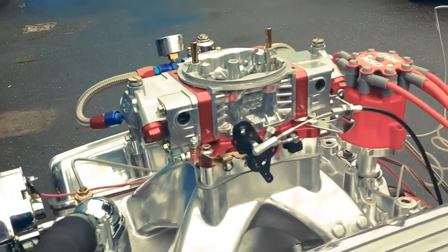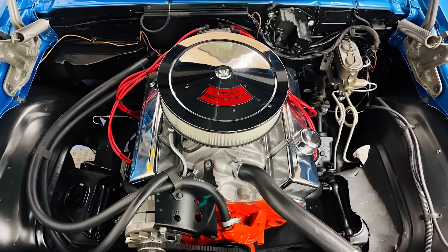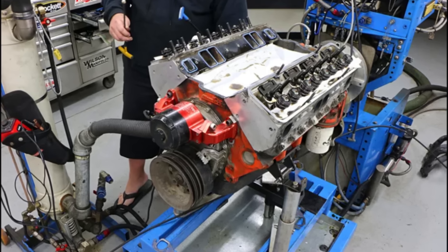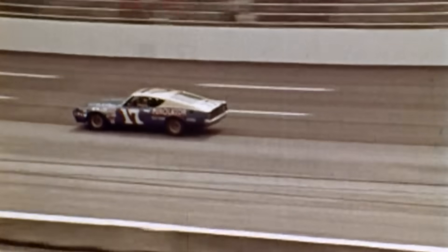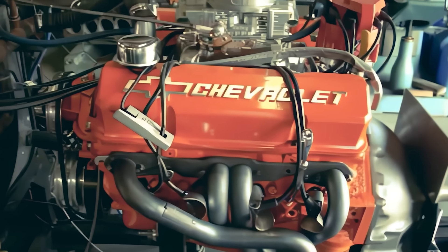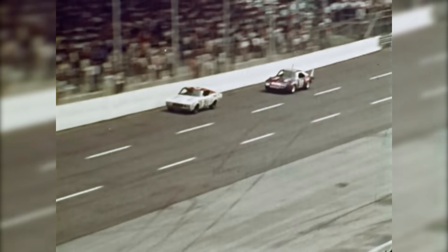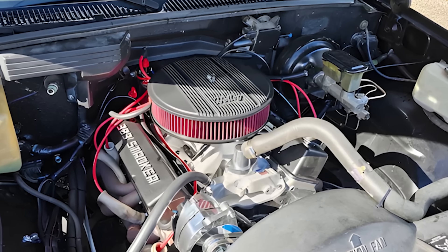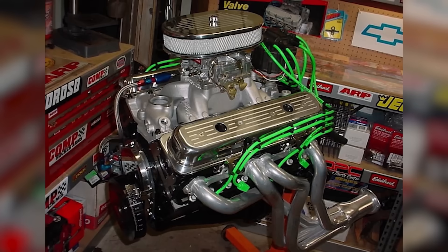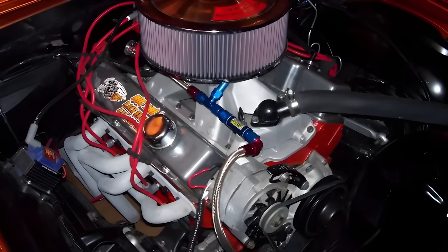The technical debate revealed fundamental rulebook inadequacy. Displacement was clearly legal by measurement — 383 cubic inches fell comfortably under small block limits that typically ranged from 360 to 400 cubic inches depending on the specific class. But the intent of small block rules was reducing power output and cost compared to big block racing. The 383 stroker delivered big block performance from small block displacement, exploiting a loophole that rules written for displacement alone couldn't address. NASCAR's regulations hadn't accounted for stroke versus bore variations creating vastly different engine characteristics at identical displacement numbers. A 383 built with a long stroke behaved nothing like a hypothetical 383 built with a large bore and short stroke, but NASCAR's rules treated them identically.